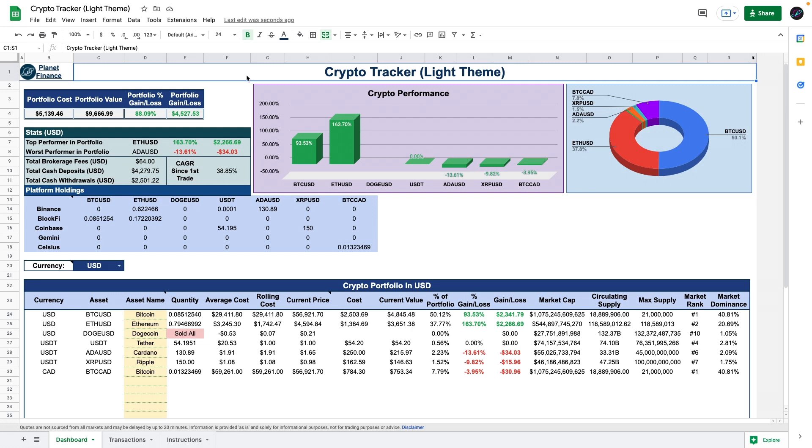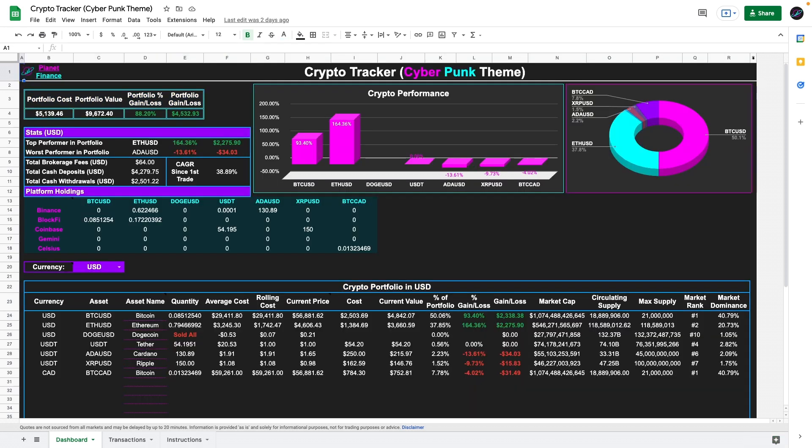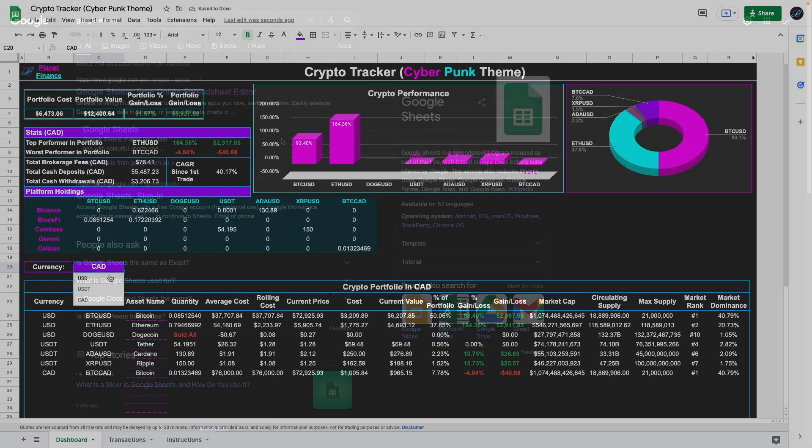If you would like to skip the tutorial and access this ready-to-use tracker in light, dark, and cyberpunk theme, make sure to visit my Patreon, which is linked in the description of this video. Now let's learn how to build this crypto tracker from the beginning.